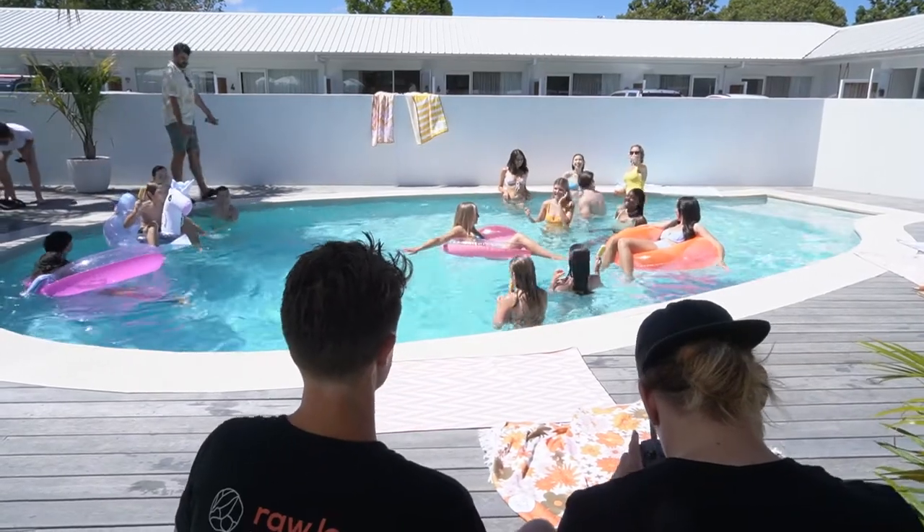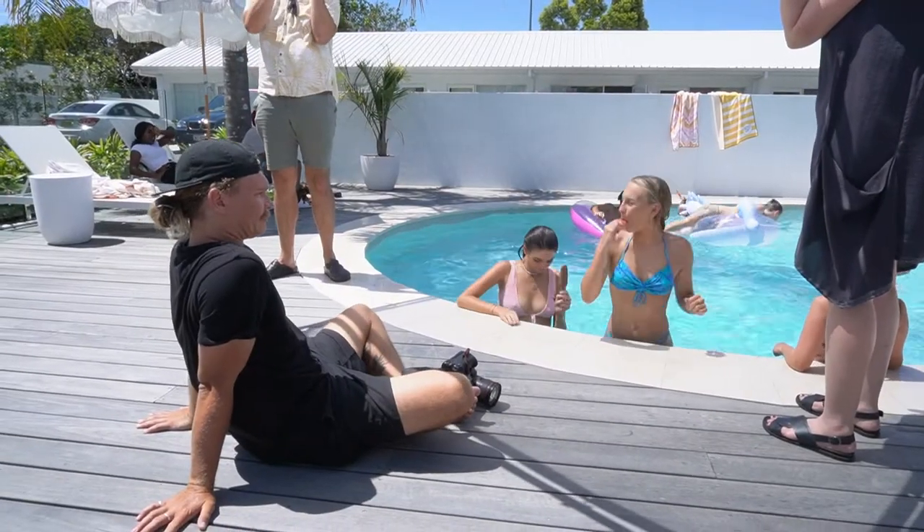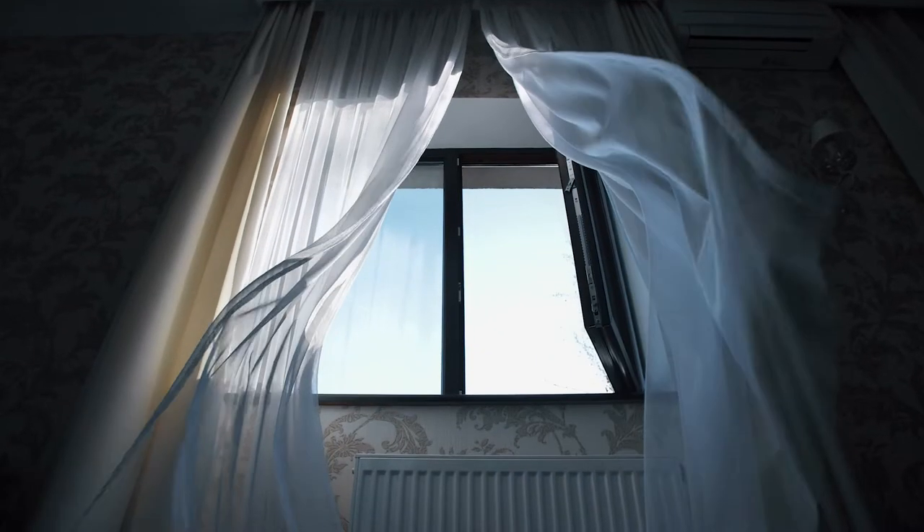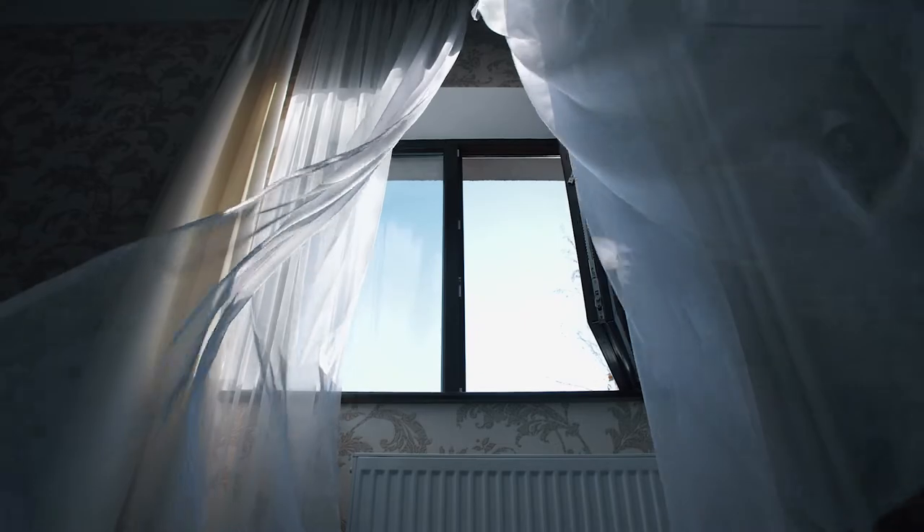Now the challenge with any shoot outdoors in the middle of the day when the sun is out is dealing with the harsh and unflattering shadows the sun can make. The answer to this problem is diffused light. Diffused light is that light that's filtered by something — whether it be a sheer curtain or a professional diffusion fabric. You're always wanting to soften your light to make your model or subject look amazing. Flattering light — we don't want to be unflattering.